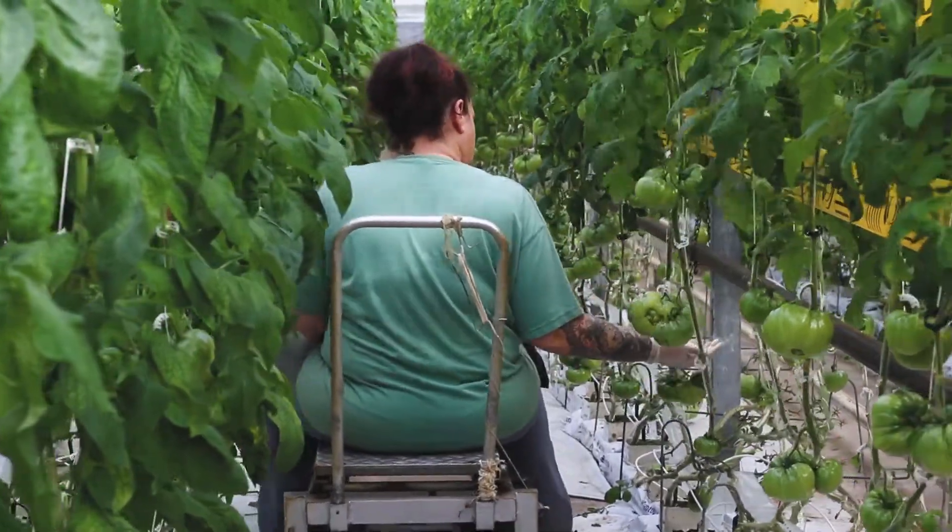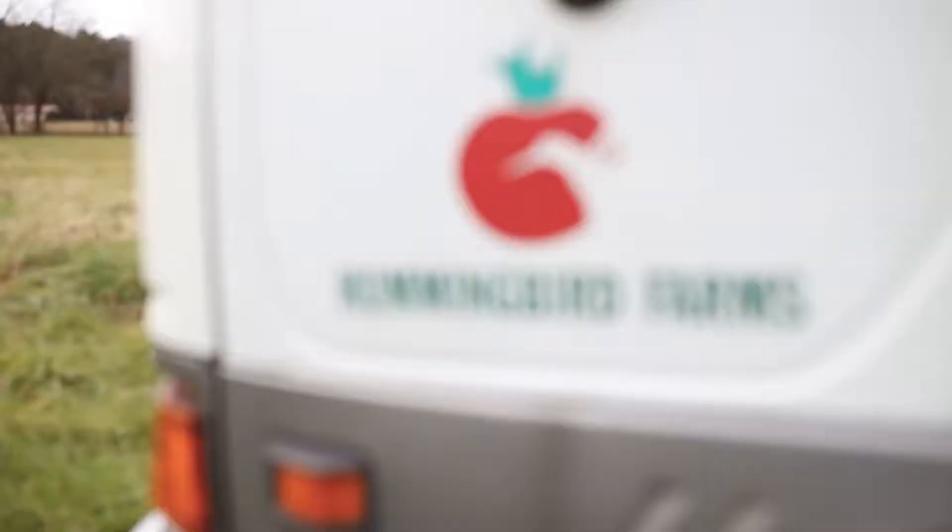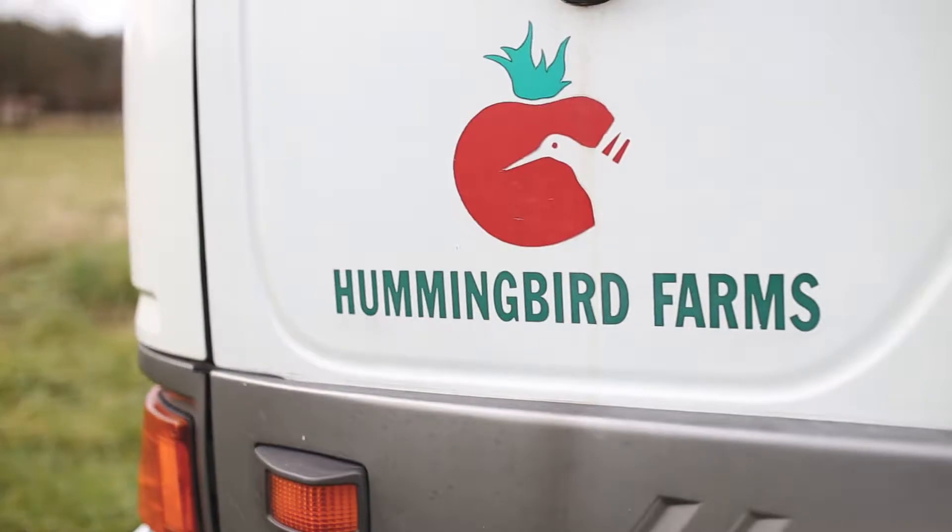I enjoy growing good food for good people. I have a wonderful group of people that work with us here at the farm. It's a real team effort, besides people like Bel Air that are our partners in reaching our customers as well. It's been very satisfying.